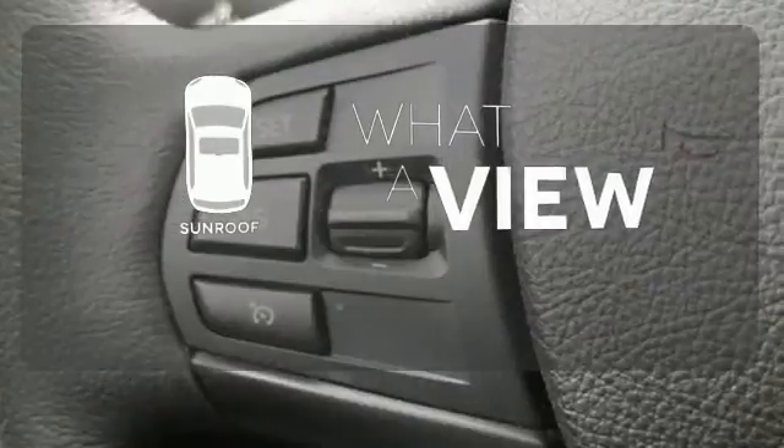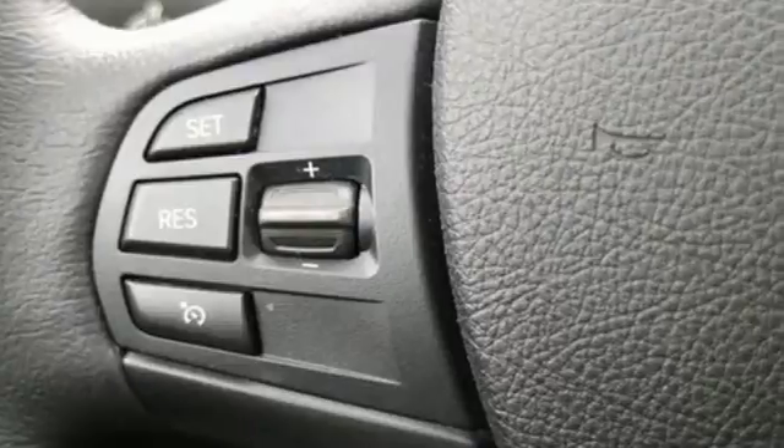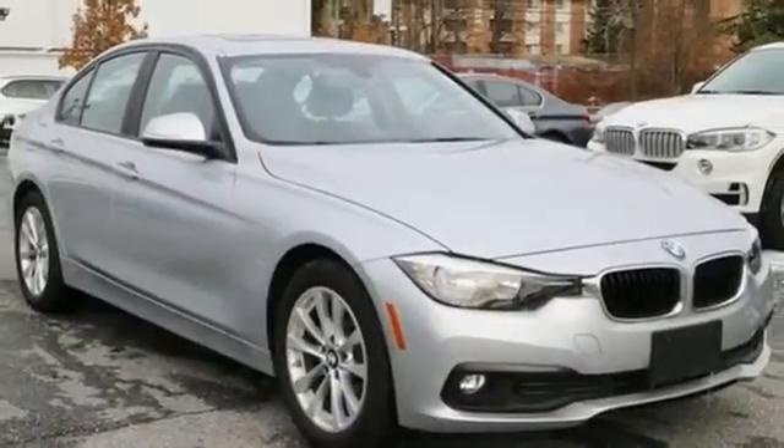The sunroof gives you fresh air for your drive. The world's finest luxury sedan keeps evolving, just like you. Take it for a test drive today.